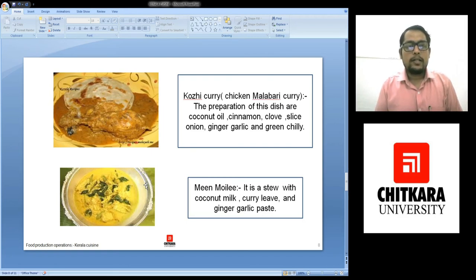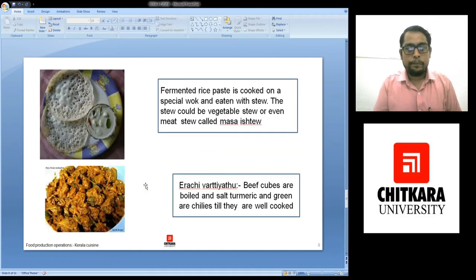And when the oil is separated, your stew is ready. This is Appam. Appam is a fermented rice paste which is cooked on a special wok or ganai. And it is eaten with a stew.